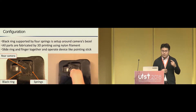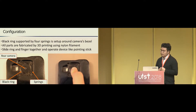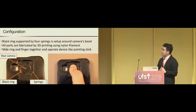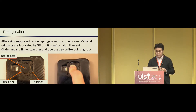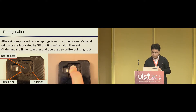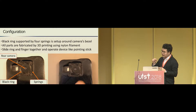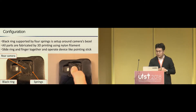CompactPoint mainly consists of three components: the black ring, the springs supporting the black ring, and the smartphone's camera. The black ring and springs are fabricated by a 3D printer using nylon filament, so CompactPoint can be implemented with very low cost, and adjustment or customizing is also very easy. When using CompactPoint, the user puts a finger on the ring, then slides the ring and finger together to operate the device. The operational feeling is similar to a pointing stick.